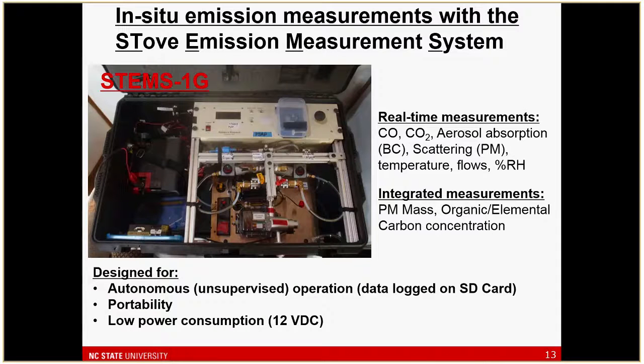The measurements were conducted with the Stove Emission Measurement System that I developed starting at NC State. This is a system to measure a series of gases — CO, CO2 — and particle properties in real time, along with collecting filters for PM mass and organic and elemental carbon. The whole system was designed to be very autonomous because we were doing all these other measurements — the social scientists really didn't want me in the household — so this was set up and left behind.